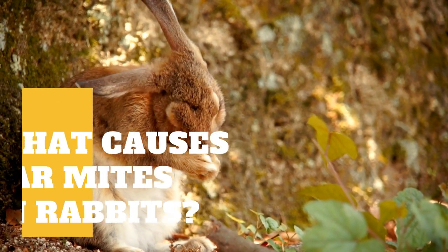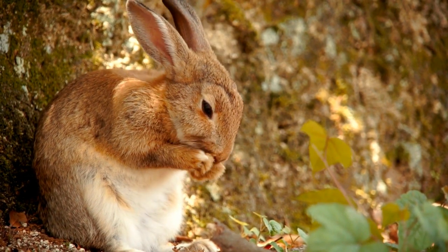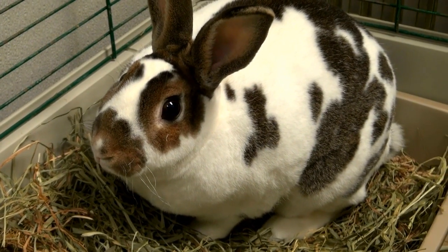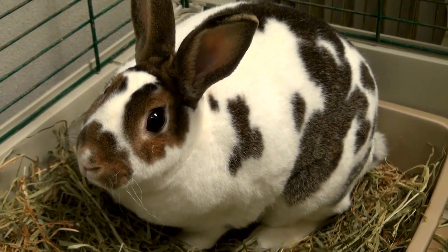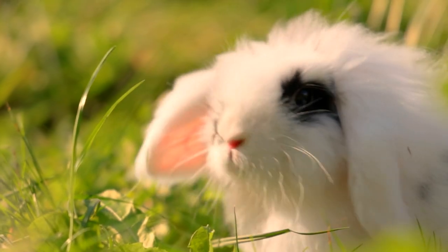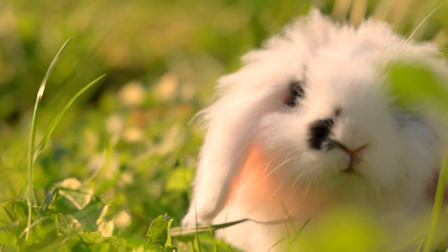Ear problems are quite common for rabbits. Mites cause inflammation, irritation, and discharge that can lead to infection spreading into the middle and inner ear. It does not matter what breed your rabbit is — a rabbit's ears are sensitive and have many folds in the skin. Any small amount of dirt buildup can lead to an infection. The lop-eared breeds are actually more susceptible to ear infections and other ear problems than all other breeds of rabbits.